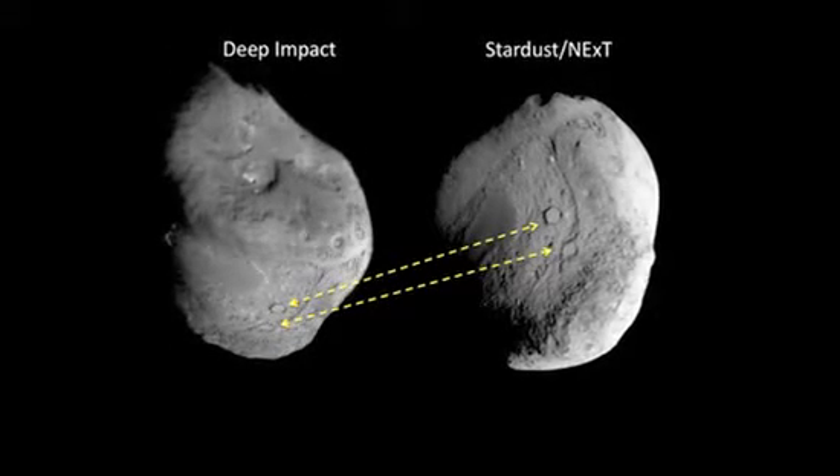We do in fact have a comparison of the deep impact area, and it does show an impact crater. It's about 150 meters across and has a small central mound in the center.